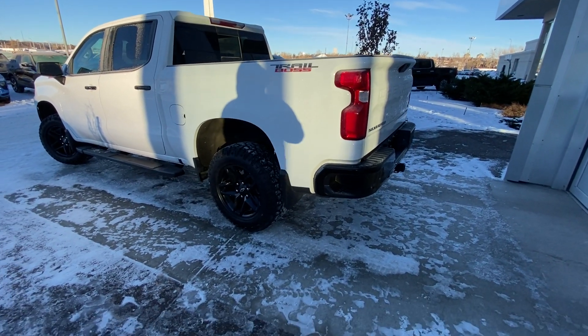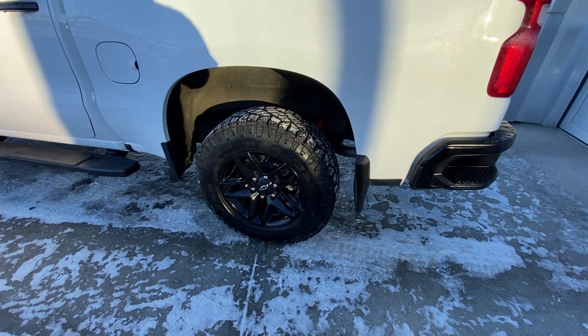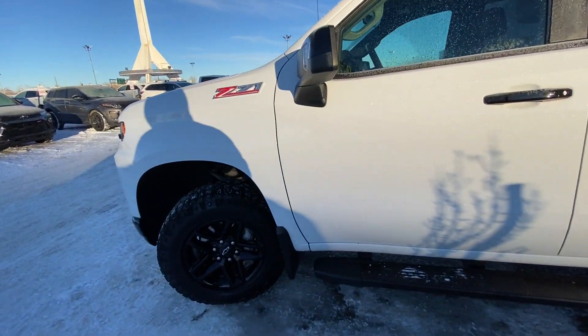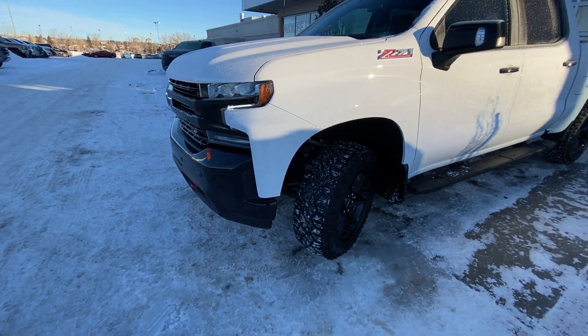Taking a quick look at the exterior of the Silverado, we do have the 18-inch wheel and tire package with Goodyear Wrangler all-terrain tires. We have the blacked-out door handles, stationary running boards, and the Z71 package truck.